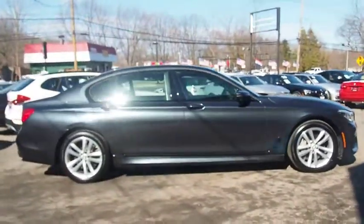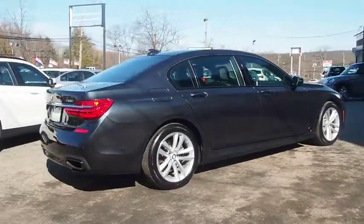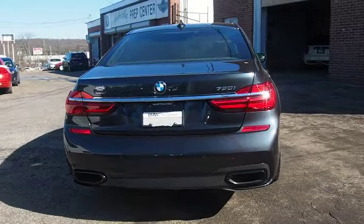Power passenger seat, navigation system, stability control, traction control, power liftgate, keyless entry, all-wheel drive, anti-lock braking system, backup camera, steering wheel audio controls, leather-wrapped steering wheel.